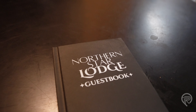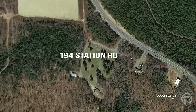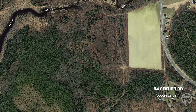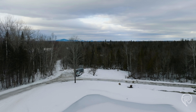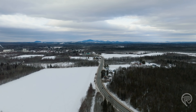Complementing this extraordinary property, an additional 64 acres of land is separately available for sale, presenting a unique opportunity to further expand your sanctuary. Accessible through the lodge land is a prime hunting ground, wooded and equipped with trails and a large permanent blind, making it a coveted wintering ground for white-tailed deer.